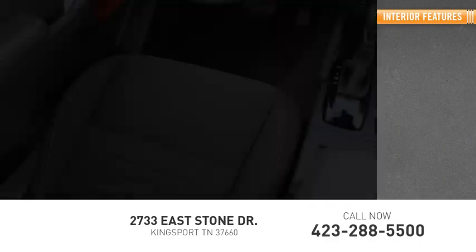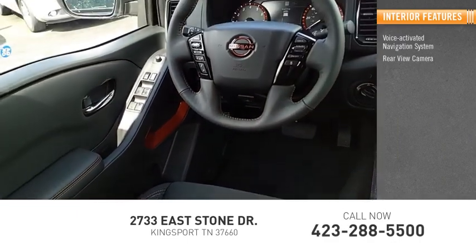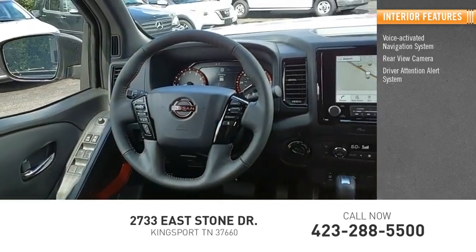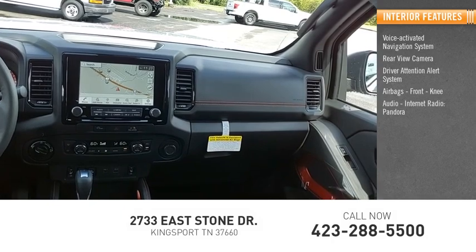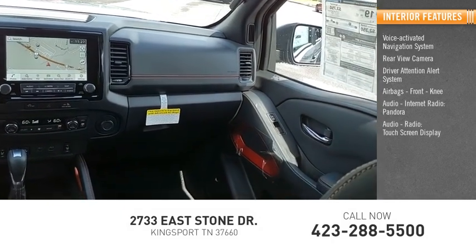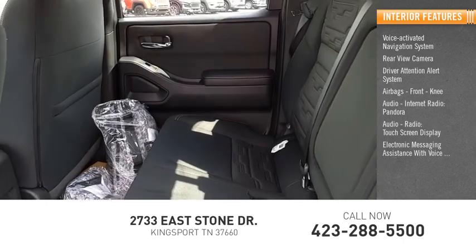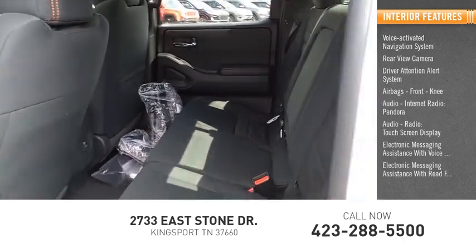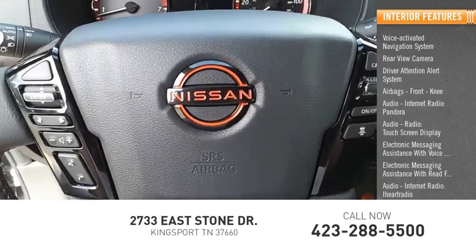Inside you'll find a voice activated navigation system, rear view camera, driver attention alert system, airbags, front knee airbag, audio internet radio, Pandora, audio radio, touch screen display, electronic messaging assistance with voice recognition, electronic messaging assistance with read function, iHeart Radio, and Nissan Connect.